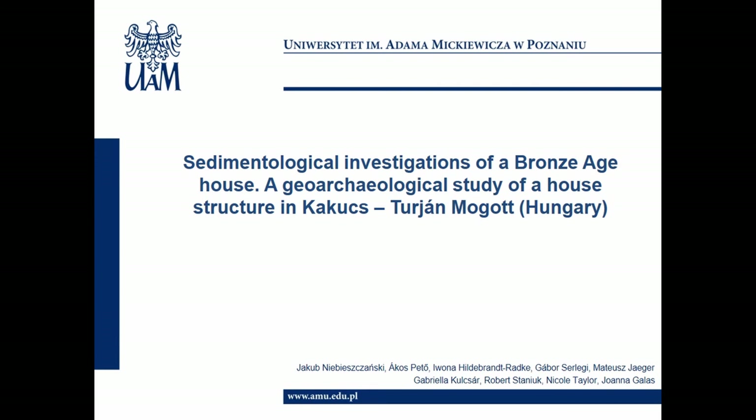Please excuse me, I have a tendency to overestimate time, so I will try to be as communicative as possible. I would like to expand a little on Akos's presentation about the Kakoc Turian settlement. This presentation will focus on the intrasite geoarchaeological investigations, both in terms of GIS-based and non-invasive methodology like geophysics, as well as the sedimentological and geochemical analysis of a housing structure which was excavated.